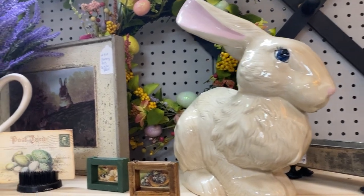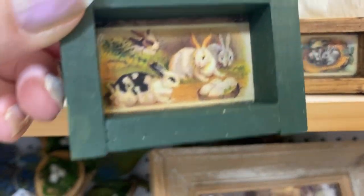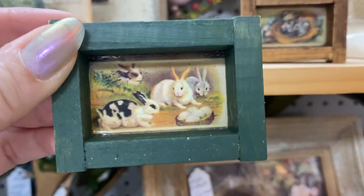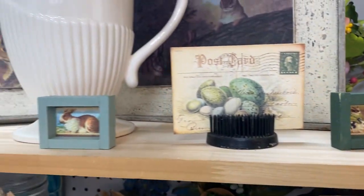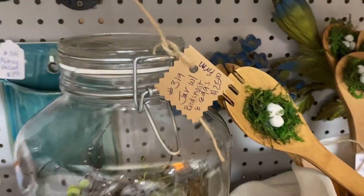How cute are all of the bunnies? That's absolutely something that you're going to see a lot of in spring, and it always makes me think of these awesome little bunny dolls that my sister and I had when we were younger, and of course the wonderful story, the Velveteen Rabbit.